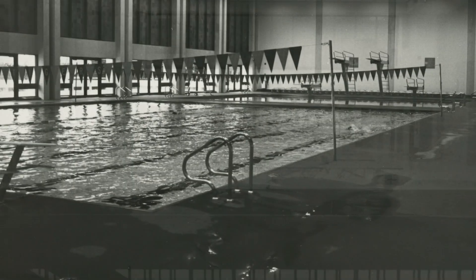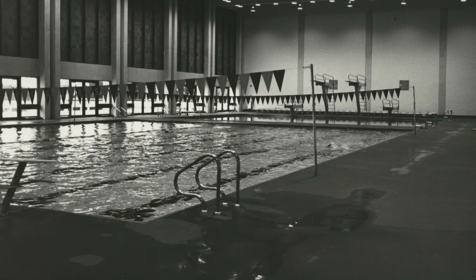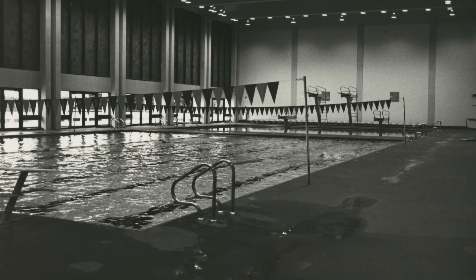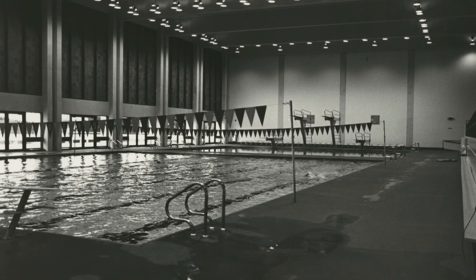Fike also contained the original dressing rooms for the football team, who would leave the building, cross Williamston Road, and make their grand entrance running down the hill into Clemson's Memorial Stadium.